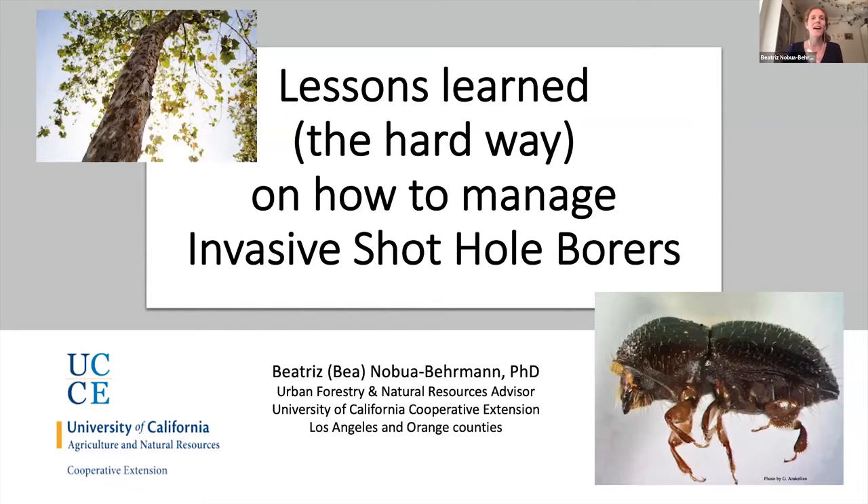Thanks, Leah. Thanks for the introduction. Hello, everyone — great to see you all. The idea today is I'm going to go over what this pest is about and explain the latest management strategies based on what we've been learning from research and trial and error. Some things come from research, some others come from mistakes we've learned from. There are almost 200 people here, which is pretty awesome. Let's get started.